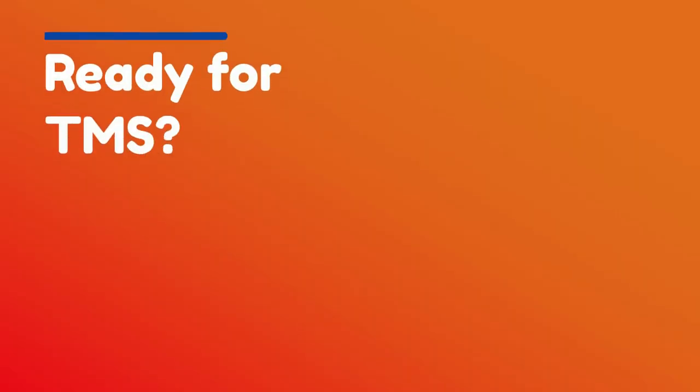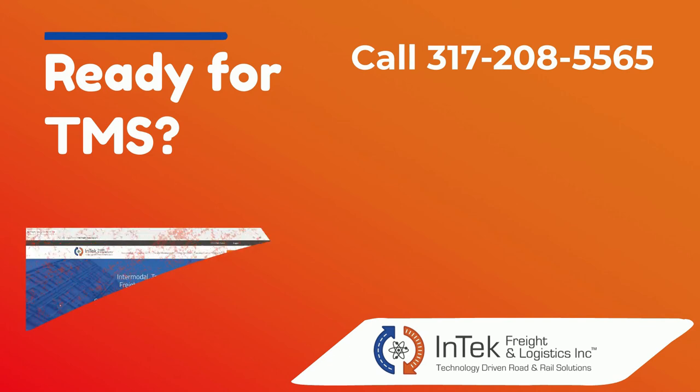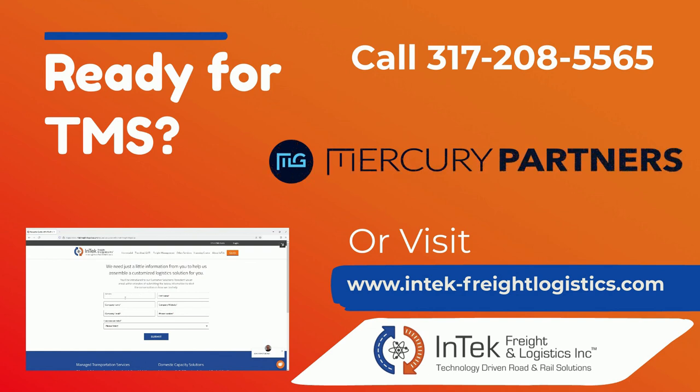If you're ready to implement TMS software, we can help. Call us at 317-208-5565 or visit our website at www.intechfreight-logistics.com and hit the quote button to discuss more about transportation management software, your company, and to find out about our partnership with MercuryGate TMS.